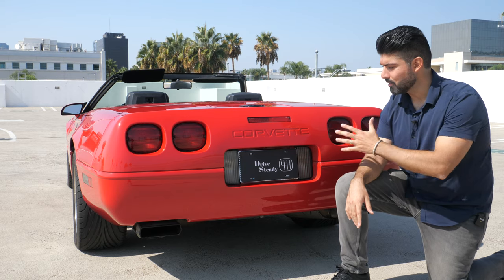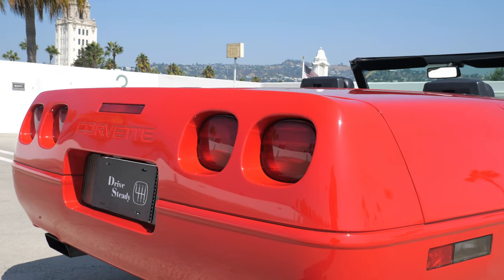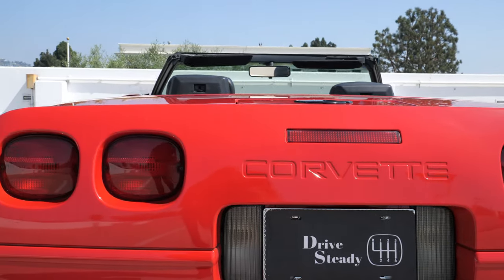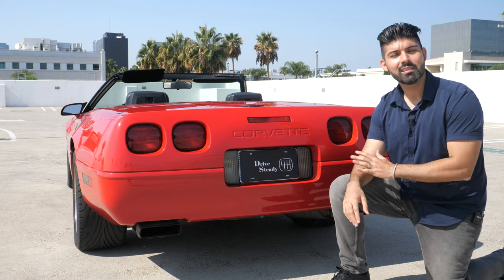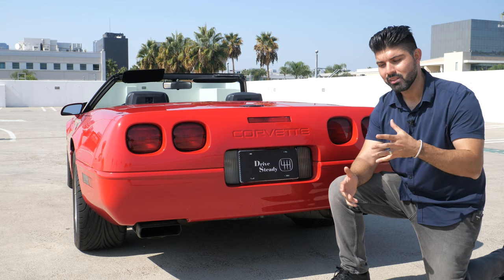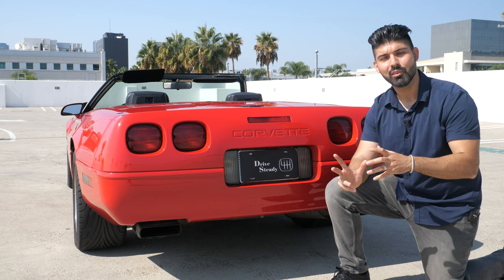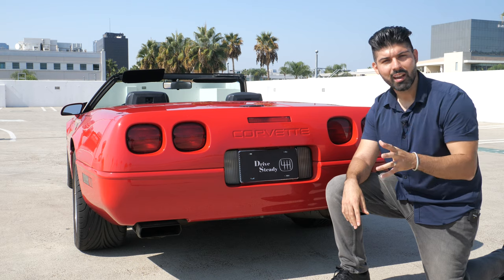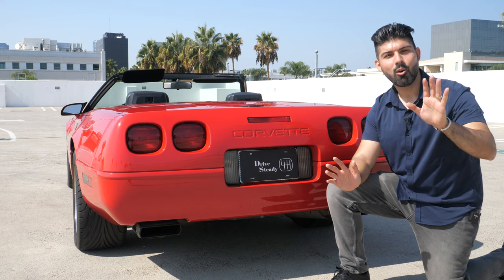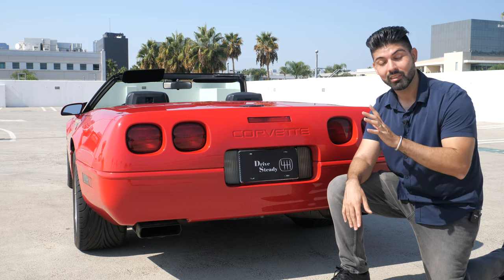Out back you've got the traditional quad tail lamps of the C4 generation, but unlike prior generations they have somewhat of a square shape rather than being completely oval. As far as the rear end design goes, I think it looks really good specifically after the 1991 model year. In 1990 the ZR1 came out with a different sleeker rear end, and after 1991 Chevrolet standardized the rear end across the lineup to match the ZR1's cleaner look.